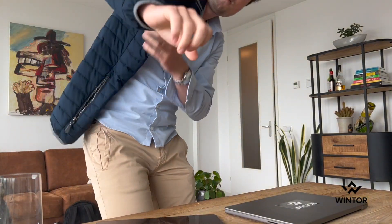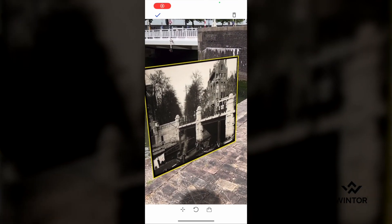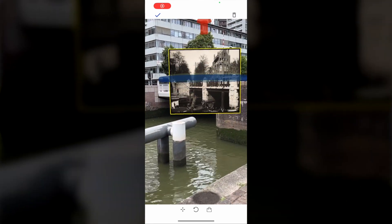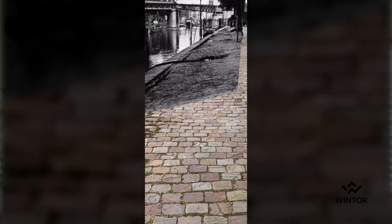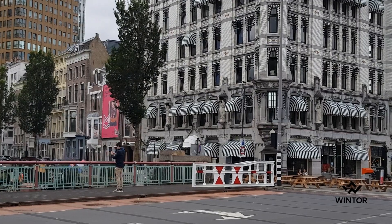Then I went outside to start placing these digital assets using the Wintour app. Simply scan the environment once, then place the assets by dragging them. The result is a lot of fun. You can see the different locations on the map, and when I'm close enough I can scan the environment and within two seconds I can see the photos again exactly where I first placed them. But now I see them as a viewer.